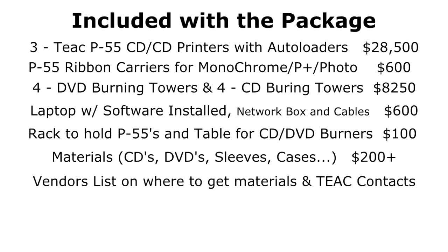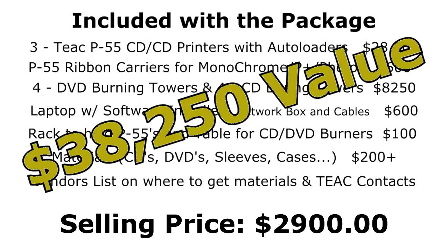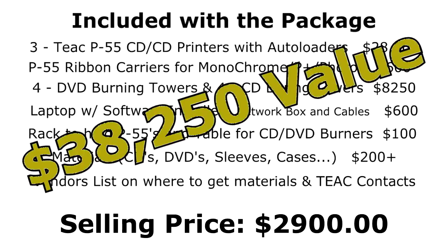At this price point, this equipment will not be sitting here for very long, so be sure to contact us. Give us a call at 303-332-3191. If you get the answering machine, please leave a message and we will get back to you.